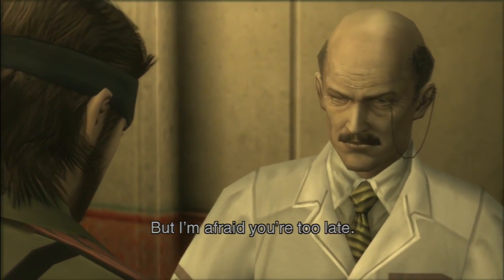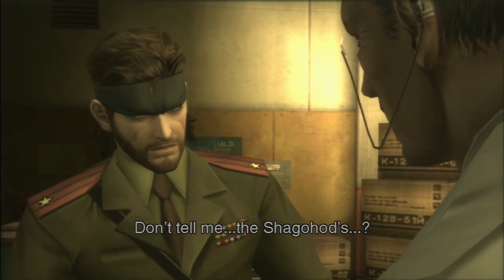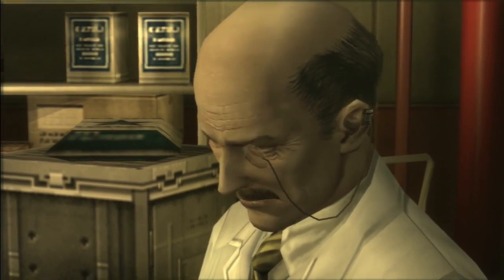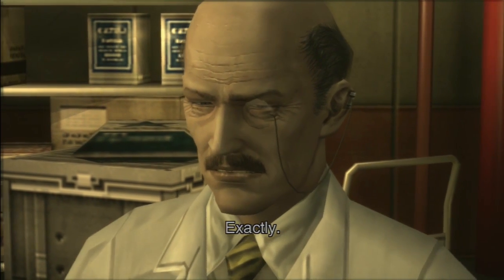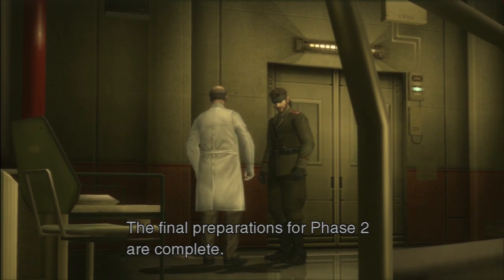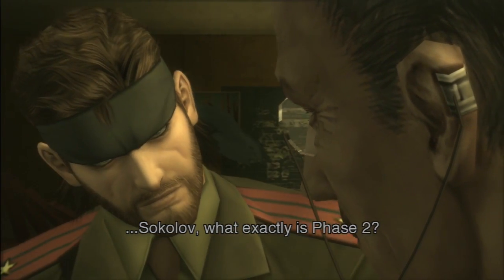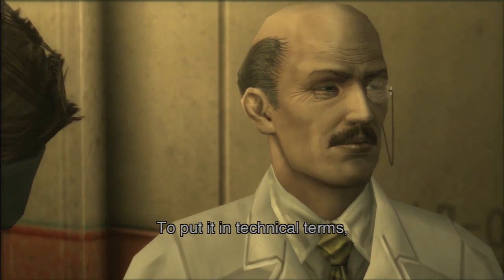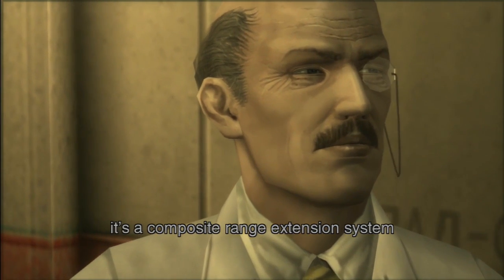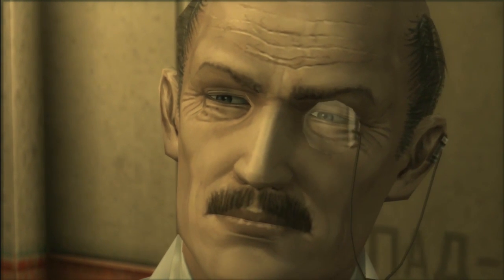But I'm afraid you're too late. Too late? Don't tell me — the Shagahod. It's finished. Exactly. The final preparations for phase two are complete. Sokolov, what exactly is phase two? To put it in technical terms, it's a composite range extension system for medium range ballistic missiles. English, please.